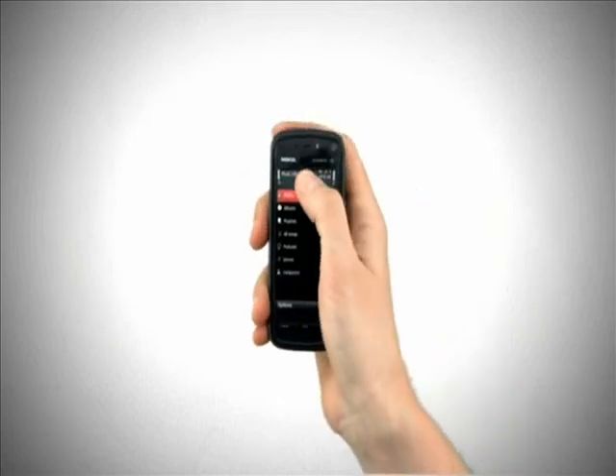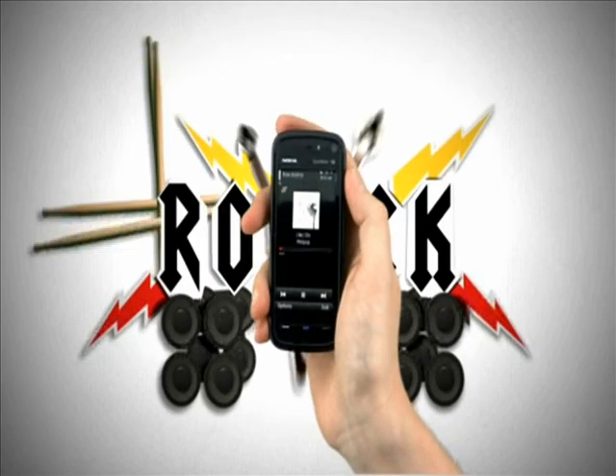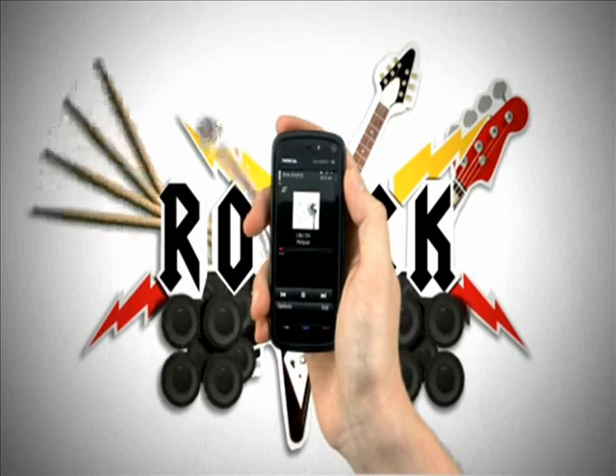You're done. Just go into your music menu and select the artist and then the track you've just downloaded. Play it out loud and enjoy through the built-in stereo speakers, or listen via your included headset.